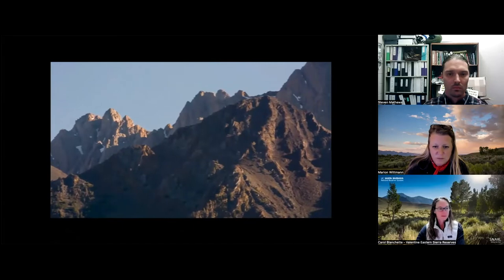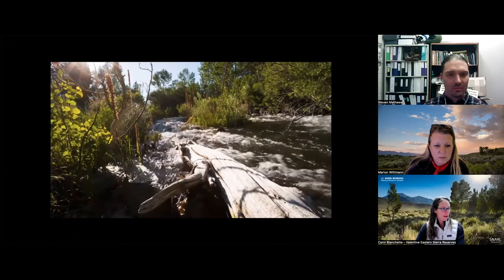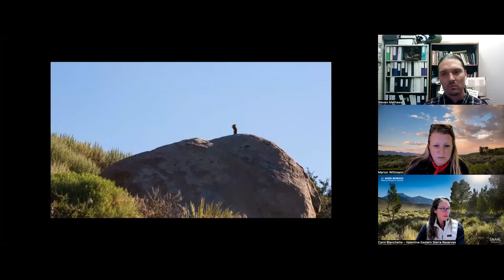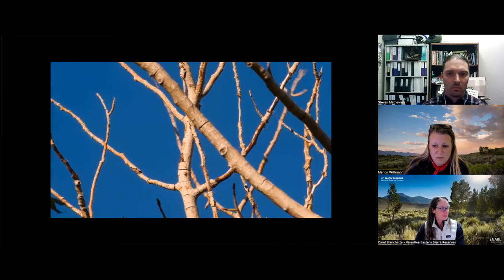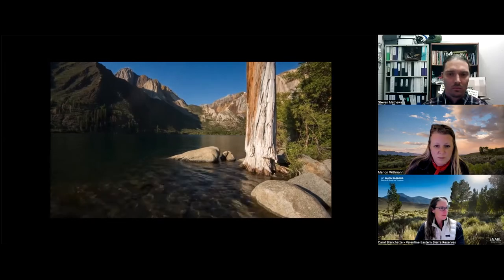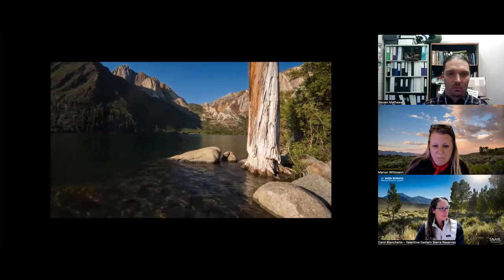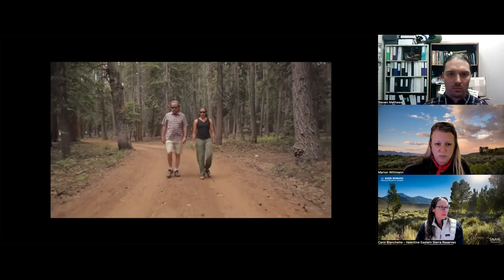The Sierra Nevada Aquatic Research Laboratory, known as SNARL, is a unit in the UC Natural Reserve System administered by UCSB. SNARL is a 56-acre site, but that understates its significance. Because we're nested in an area that's almost entirely public land, we have access to millions of acres of Forest Service, National Park, and wilderness. It's sort of a portal reserve - a stepping off point into all that area of public land, making it a much more important and significant site than its 56 acres belies, and one of the most heavily used, active, and productive sites in the Natural Reserve System.